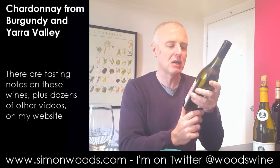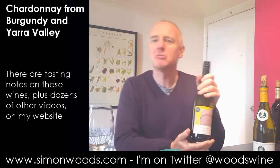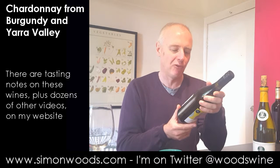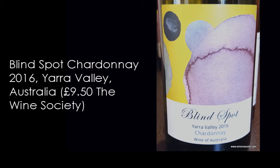The Australian one is from the Wine Society's Australian range, made or acquired for them by a guy called Mac Forbes, who's based in the Yarra Valley. Sometimes he's parceling up wines and sometimes blending them. There's stuff from Western Australia and South Australia too, but this is the 2016 Yarra Valley Chardonnay.